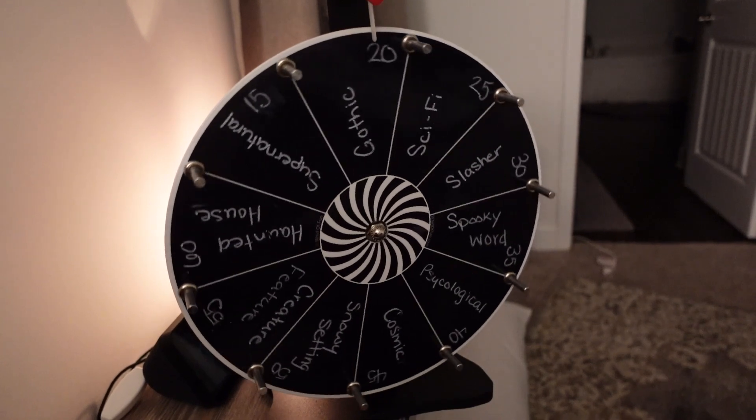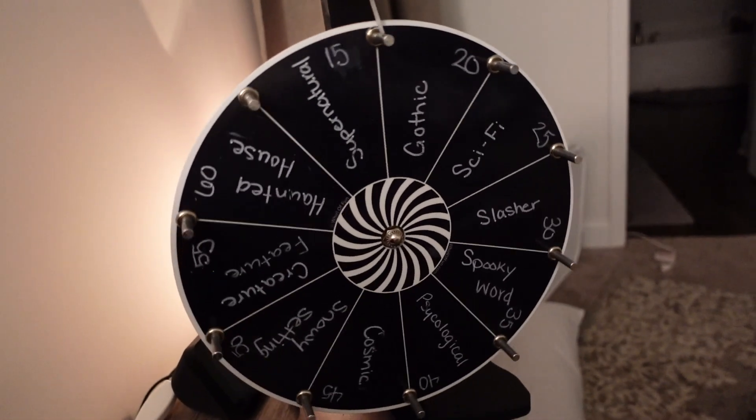Our next spin: it looks like we got gothic. I'm not really sure what I'm going to read for this one. I could do Spite House by Johnny Compton — that's one I've been really wanting to get to, but it's kind of long at 300-something pages. I'm trying to get through some of my shorter books during this readathon because I tend to gravitate toward the longer books in general. If none of the shorter ones work for gothic I'll definitely do Spite House.